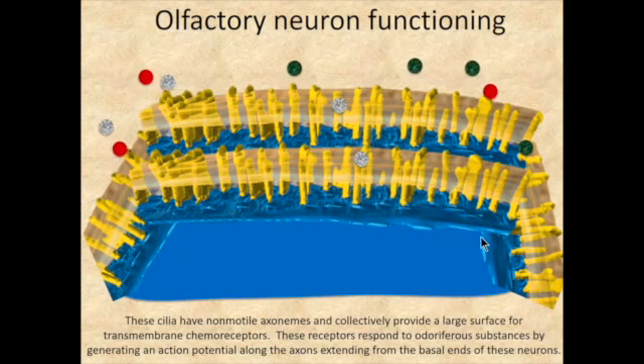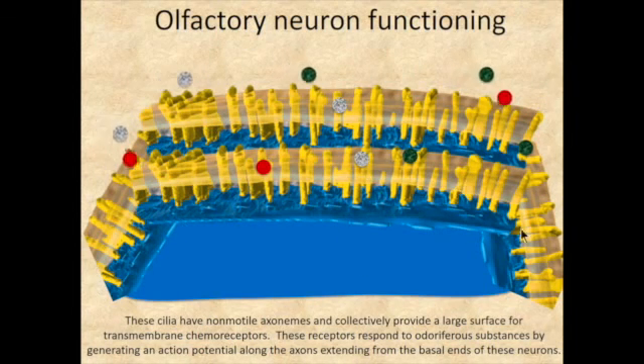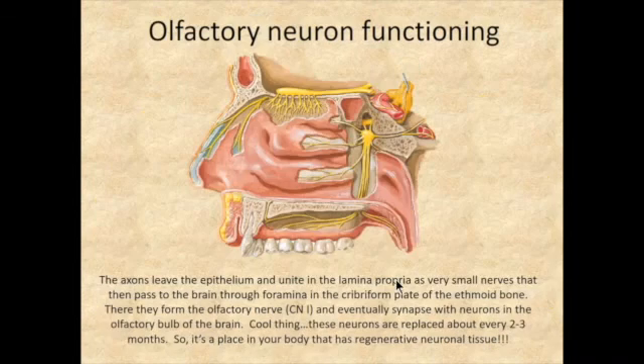When odoriferous substances are present in the nasal cavity, they can bind to transmembrane chemoreceptors on the ends of the cilia. These odor molecules bind to the chemoreceptors, which stimulates an action potential that extends down through an axon and synapses with another neuron in the olfactory bulb. You'll learn about the rest of the olfactory tract later.